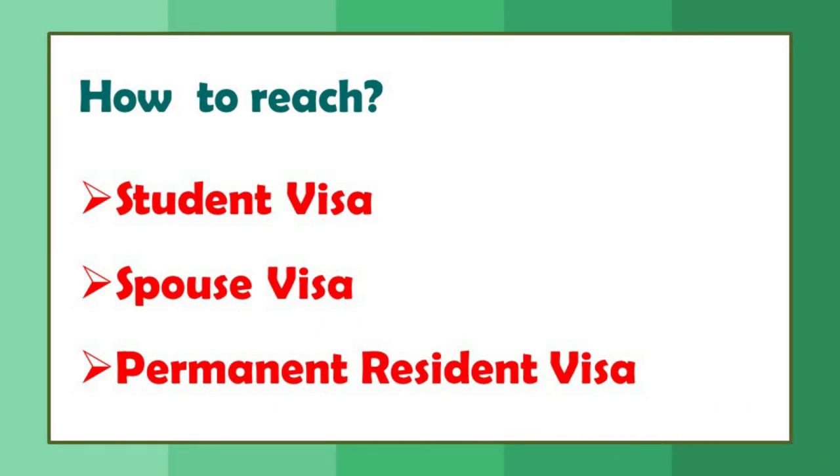There is also a visit visa, but the time period of the visit visa and the exam registration timelines may not align, so it's uncertain how well it works for pharmacist registration. The best possible ways to reach Canada are through those three visas. If anyone watching knows of another way to enter, please mention it in the comments.